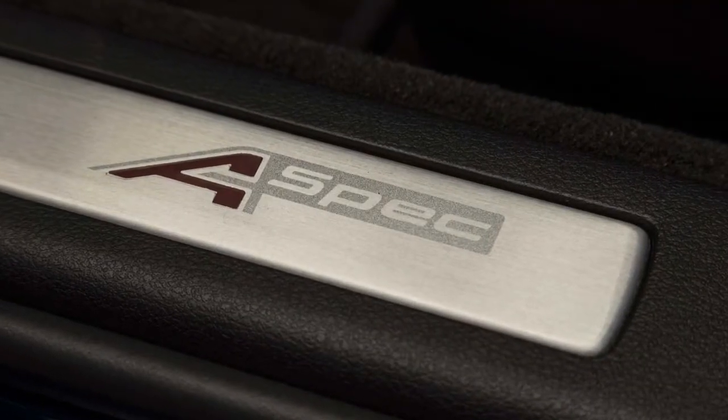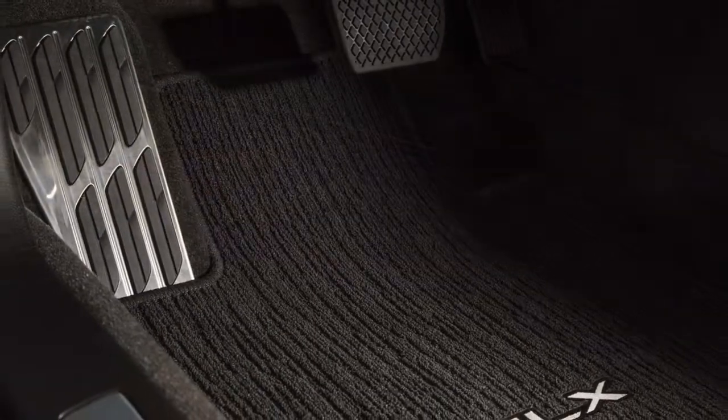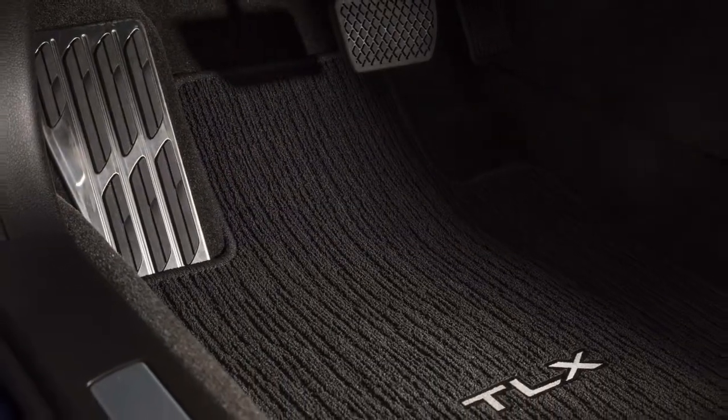If a follow-up performance model is, in truth, being worked on, learnings from the A-spec will no doubt help engineers set things right — whether that becomes a TLX Sport Hybrid or a TLX Type S.